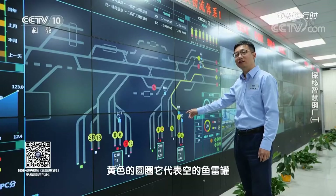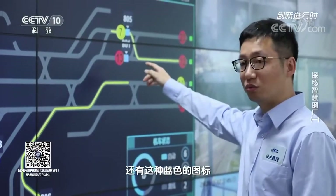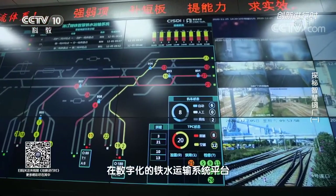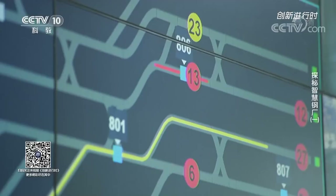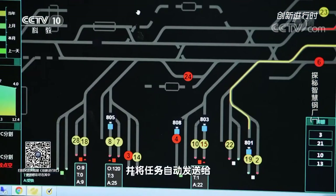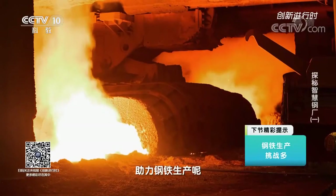On the monitoring screen, yellow circles represent empty torpedo tanks, red circles represent torpedo tanks filled with molten iron, and blue icons represent locomotives. On the digital technologies platform for the molten iron transportation system, staff can view the operating status of unmanned locomotives and tank cars in real time. The computer calculates the best driving route for each train and the most reasonable distribution plan for transportation tasks, automatically sending tasks to each unmanned locomotive to run them in an orderly, far safer and more effective manner.